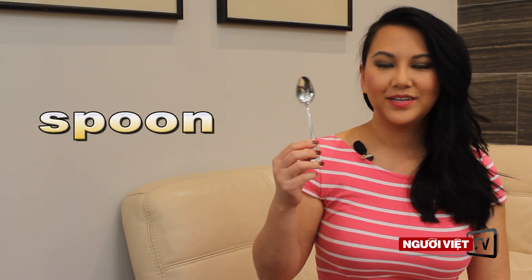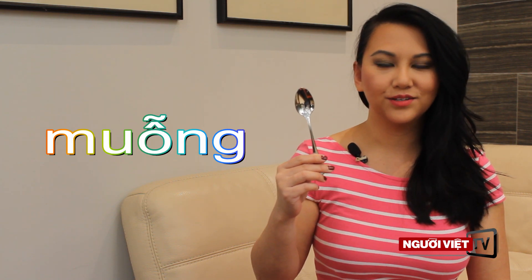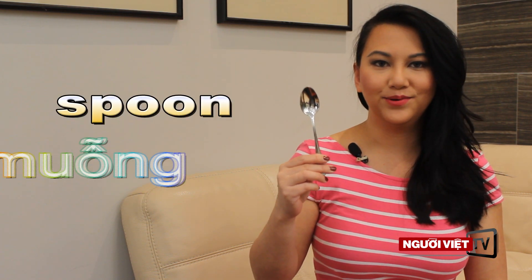The first item you'll find is a spoon. Spoon in Vietnamese is called mông. Again, spoon in Vietnamese is called mông.